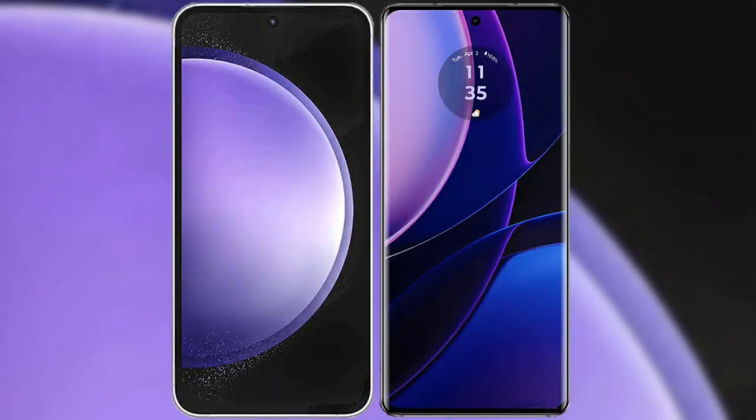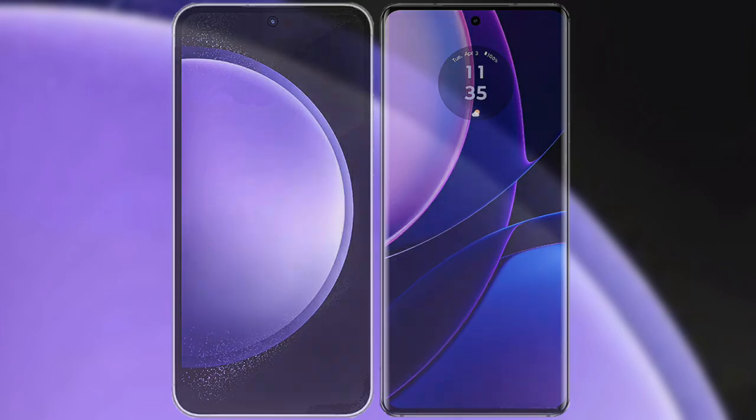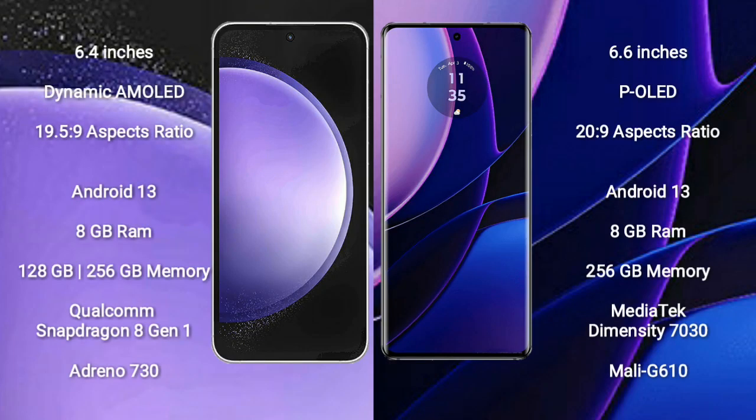I will compare the new Samsung Galaxy S23 FE with Motorola Edge 2023. Samsung Galaxy S23 FE comes with a 6.4-inch dynamic AMOLED display and aspect ratio 19.5:9. Motorola Edge comes with a 6.6-inch pOLED display and aspect ratio 20:9.